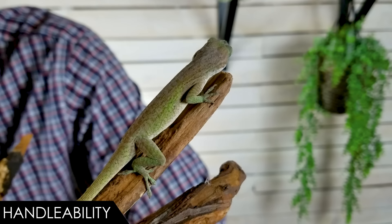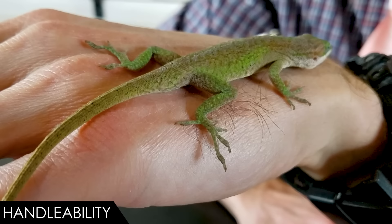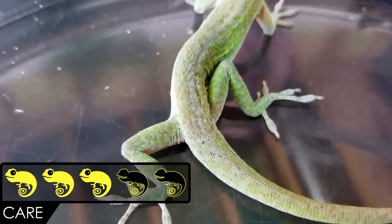Generally speaking, anoles are probably best served as a 'watch but don't handle' sort of pet. That doesn't mean you can't interact with them — they'll come eat right out of your hand. Many of them will probably come right out and jump onto your hands when you open the enclosure, but if they don't, I would say don't reach in and try to grab them.